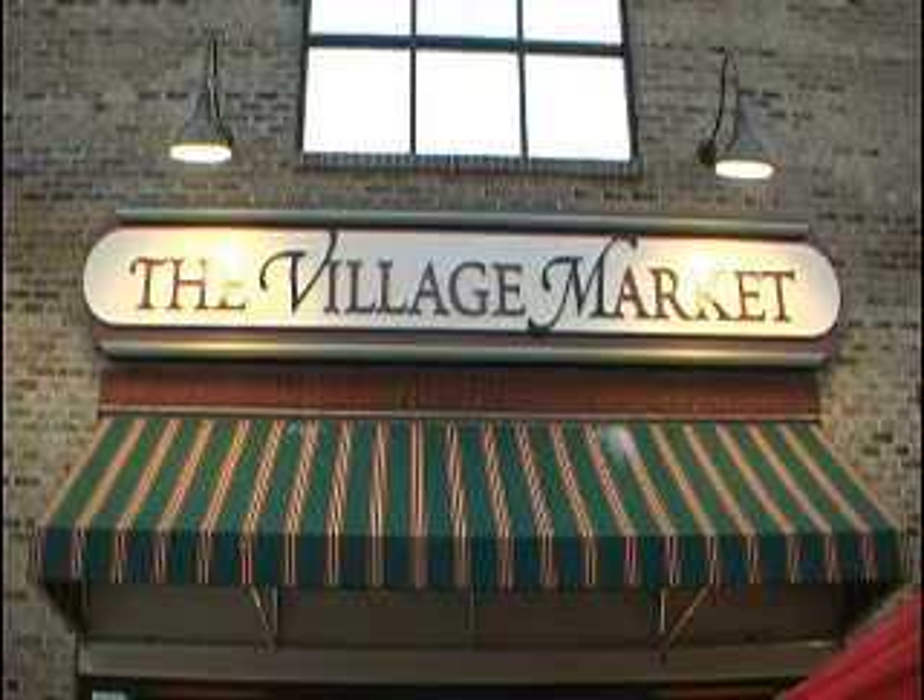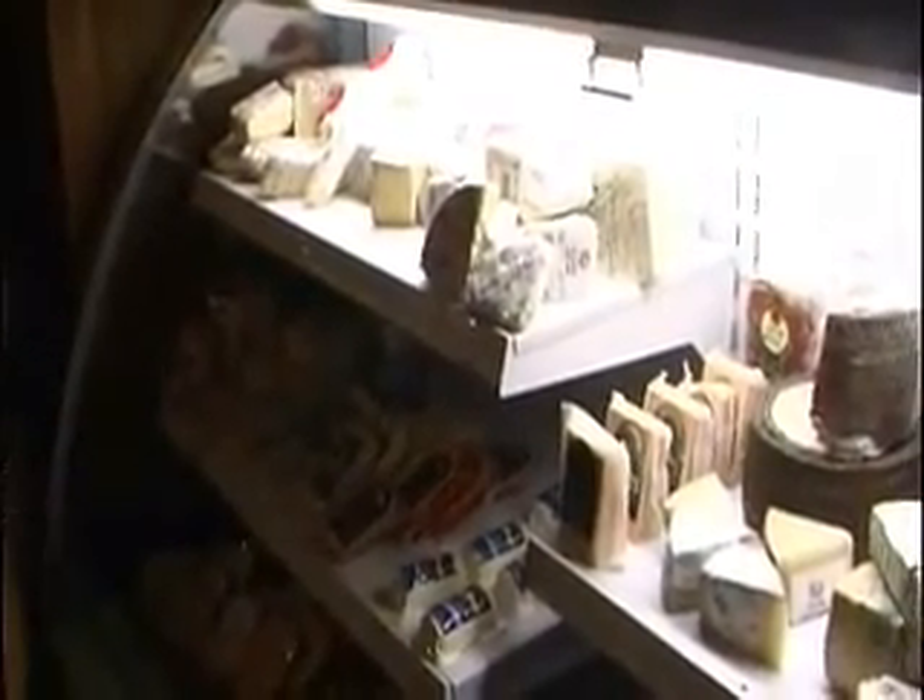Mighty good, mighty good. I love barbecue. Barbecue TV. Just like the rest of the market, we try to target all of what we have in retail towards our menu at night.